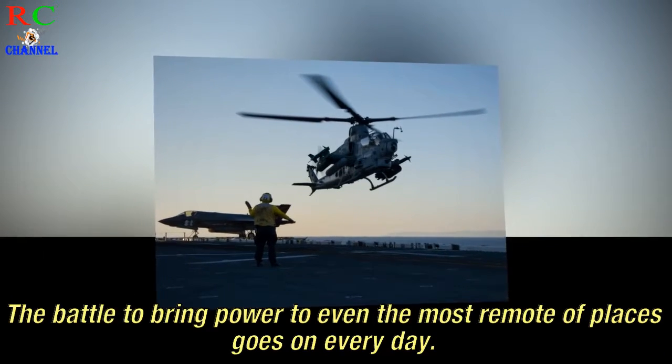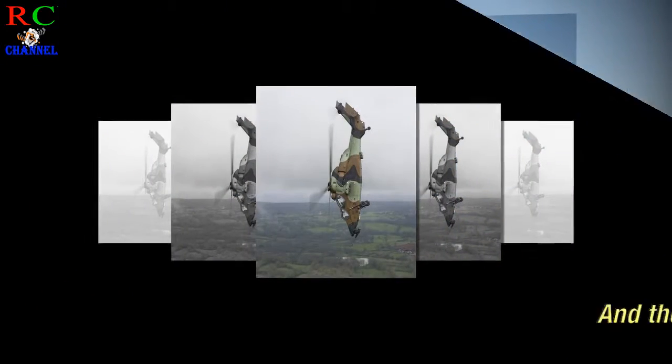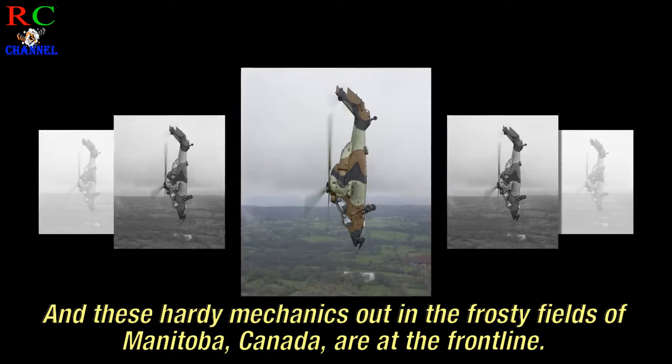The battle to bring power to even the most remote of places goes on every day. And these hardy mechanics out in the frosty fields of Manitoba, Canada, are at the front line.